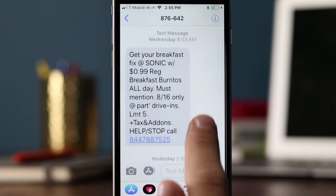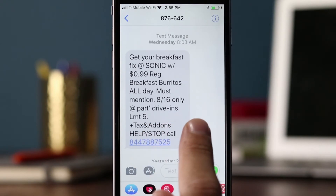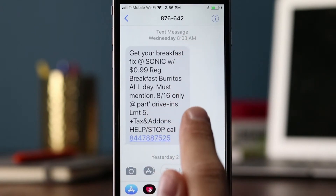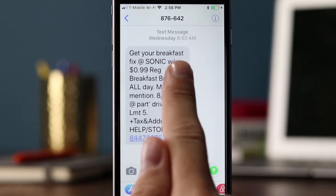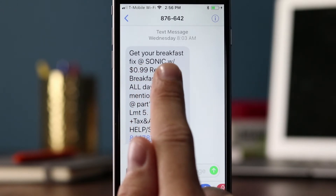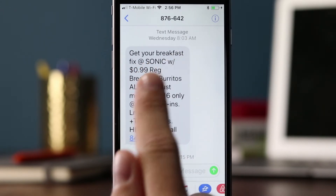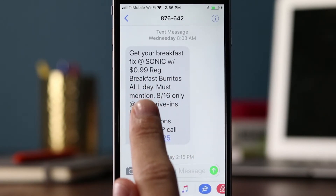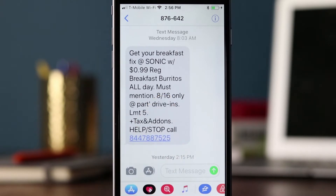It looks like they sent two text messages this week as well. Let's look at the one sent Wednesday at 8 a.m. They said: 'Get your breakfast fix at Sonic' — they're using the @ symbol to save a few characters — 'with 99-cent regular breakfast burritos all day. Must mention.' This is interesting — I always tell brands they have to be very specific in their SMS as to how customers can redeem their promotion: show this text message at the point of sale, type this code online, or give it to a cashier in store.